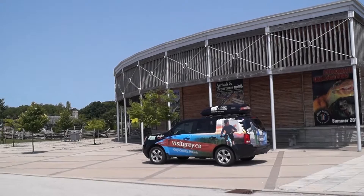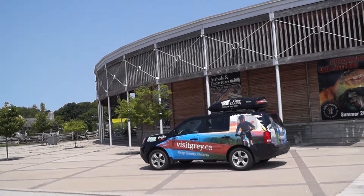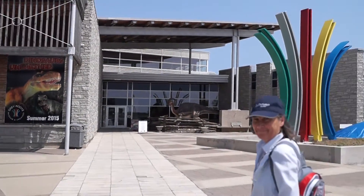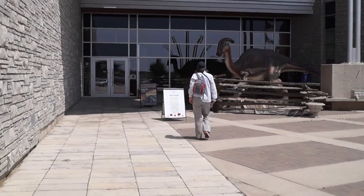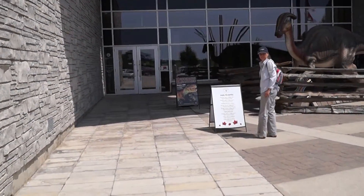Here we are at the Grey Roots Museum, just walking around the building here. It's really quite interesting. Oh, there's Scoop. So we're coming up to the entrance of the museum — there's Judy looking at the events.